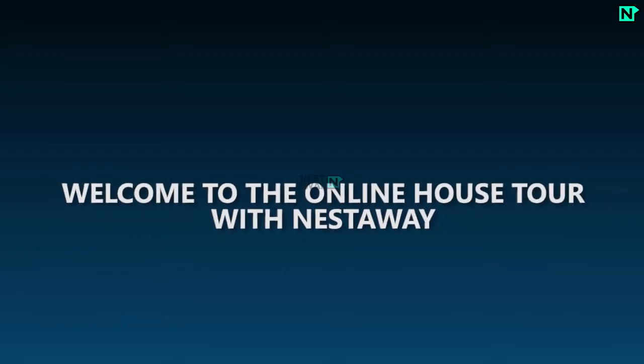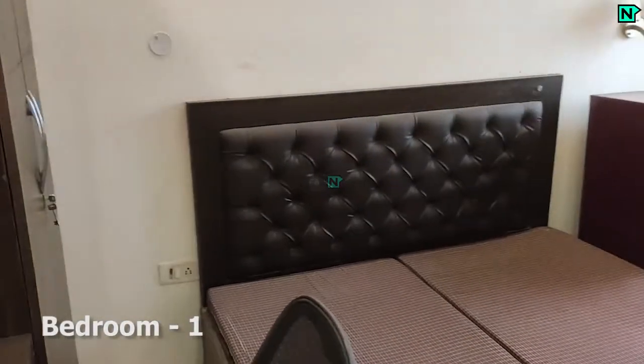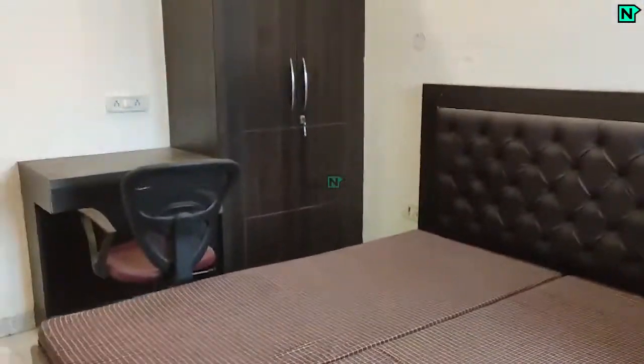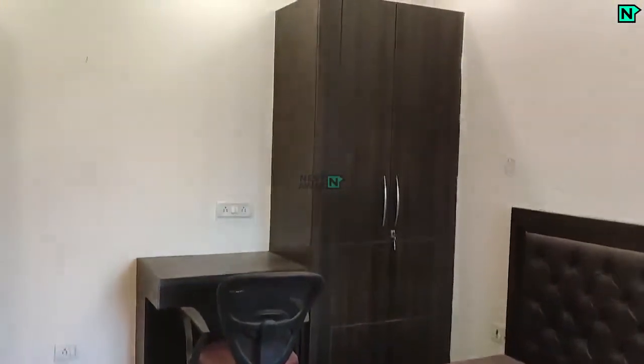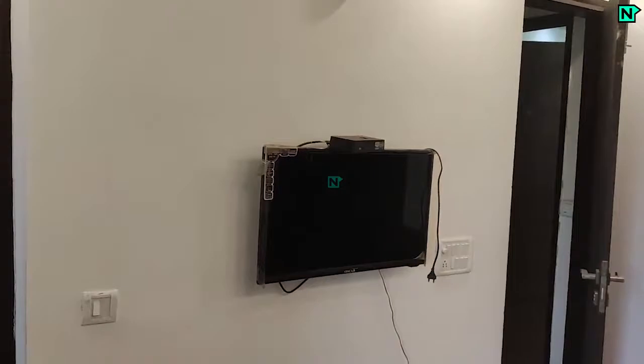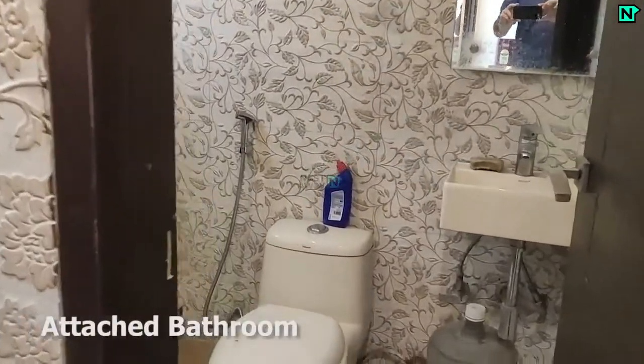Welcome to the online house tour with Nestaway. This is bedroom one, which comes with an attached bathroom. The attached bathroom comes with a Western type toilet.